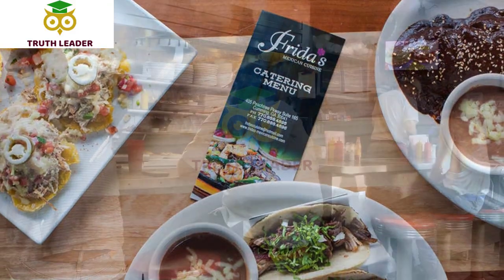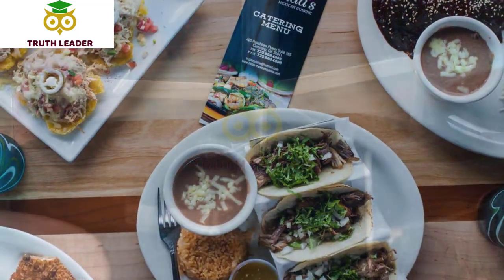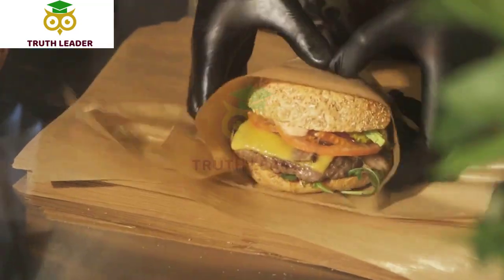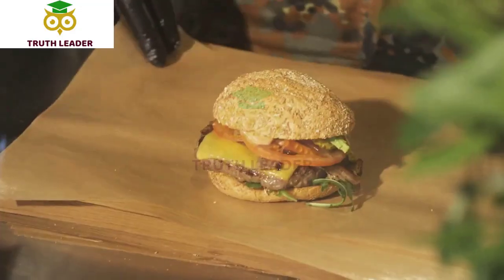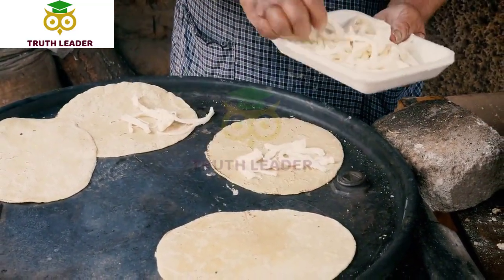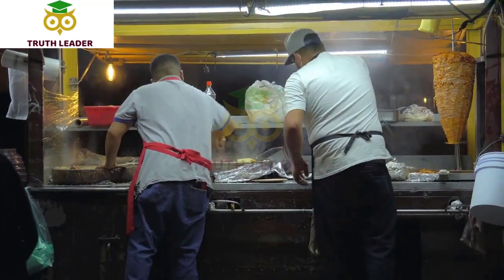Number 9: Frida's Mexican Cuisine. Frida's Mexican Cuisine is a vibrant and colorful restaurant located in uptown Whittier, California. The restaurant is named after Frida Kahlo, the famous Mexican artist known for her colorful and unique style. The restaurant's interior is decorated with bright colors, murals, and paintings inspired by Frida Kahlo's artwork.